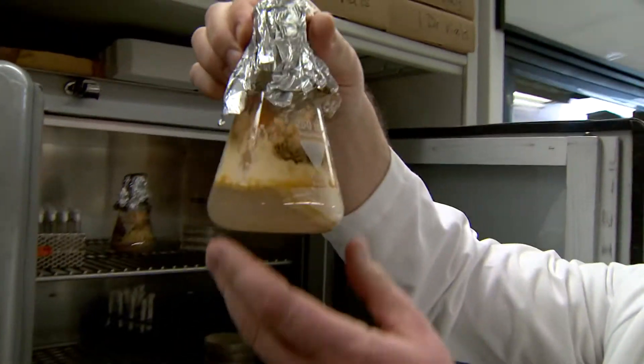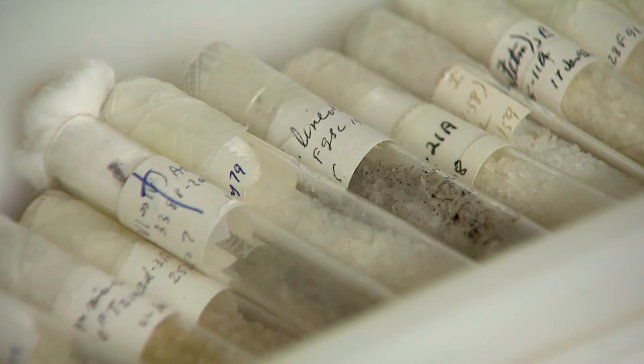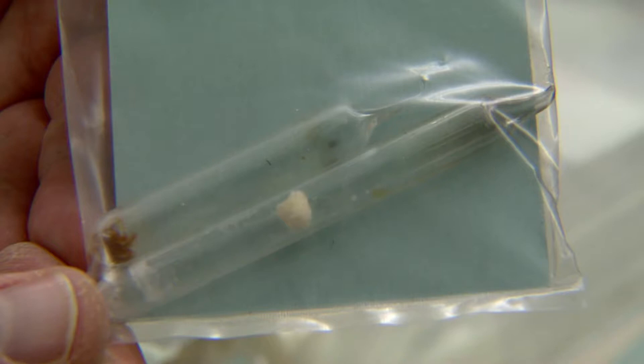Neurospora crassa, grown in a beaker. Eric Wiest works in one of the moldiest places on Earth. It's pretty and orange — you get to know it, you get to love it. Fifty years ago, research with this species of bread mold helped two scientists earn the Nobel Prize for a breakthrough in genetics.